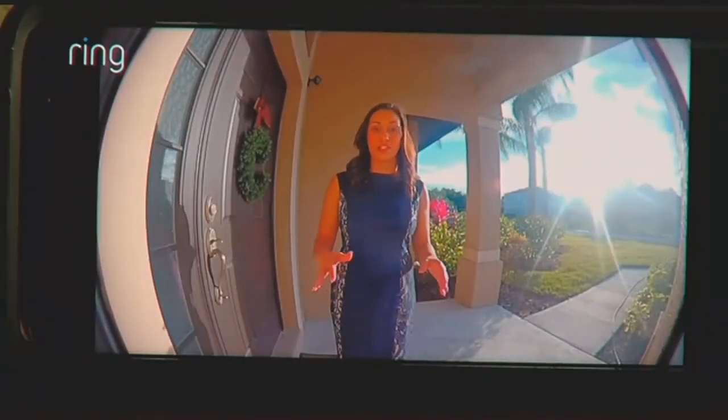Experts say to prevent your cameras from being hacked, all you have to do is install a firewall. This will prevent strangers from accessing your network. In Lee County, Christina Mendez, NBC2.